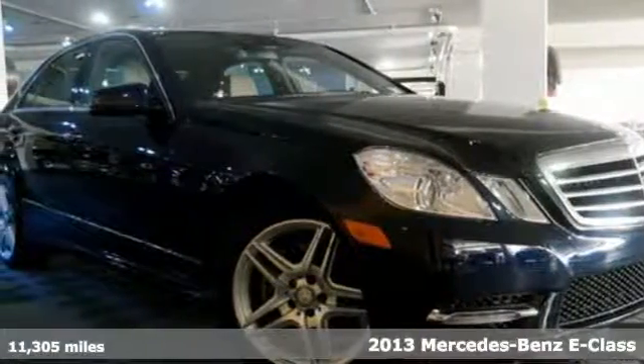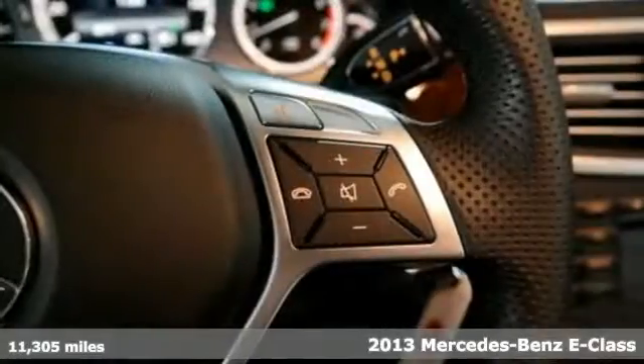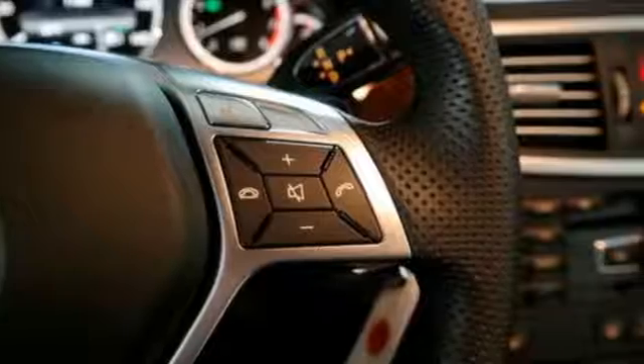Here's a 2013 Mercedes-Benz E-Class. Innovative, sexy and powerful, the E-Class leads the way in what a luxury car should be.